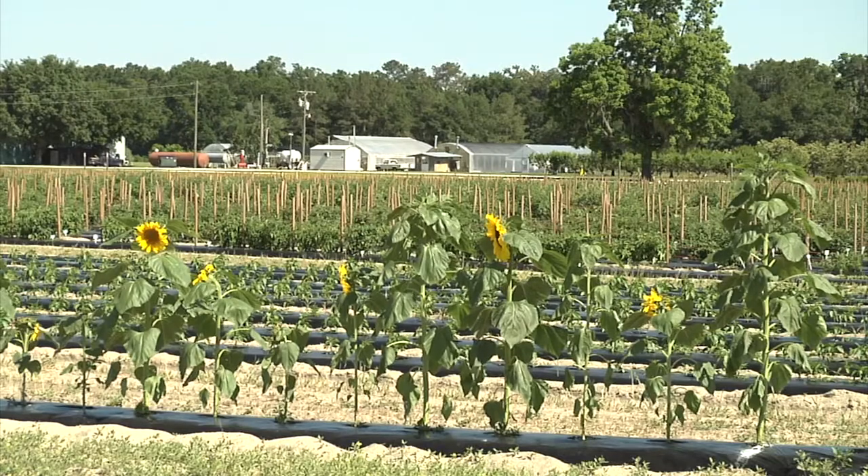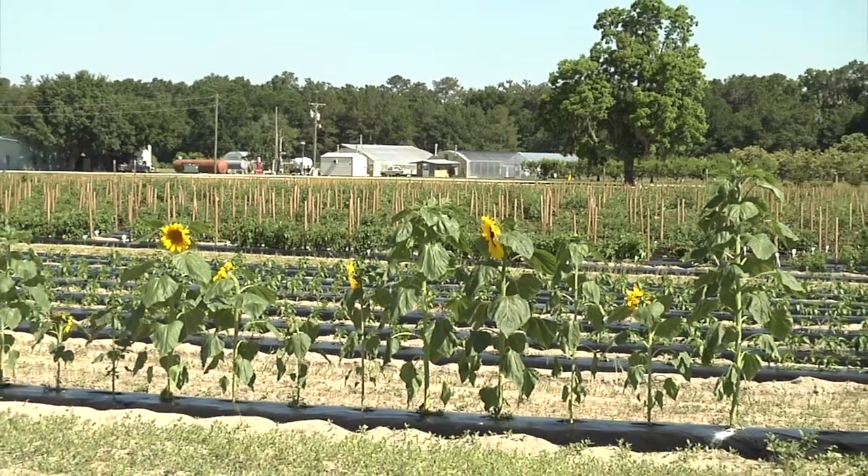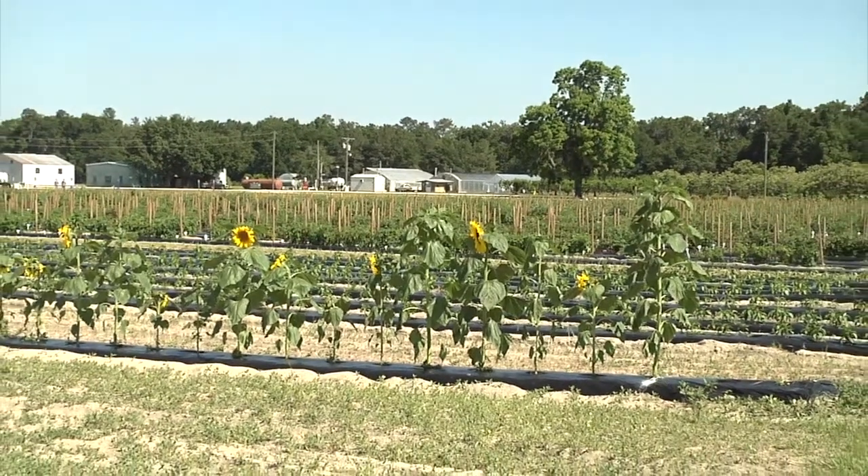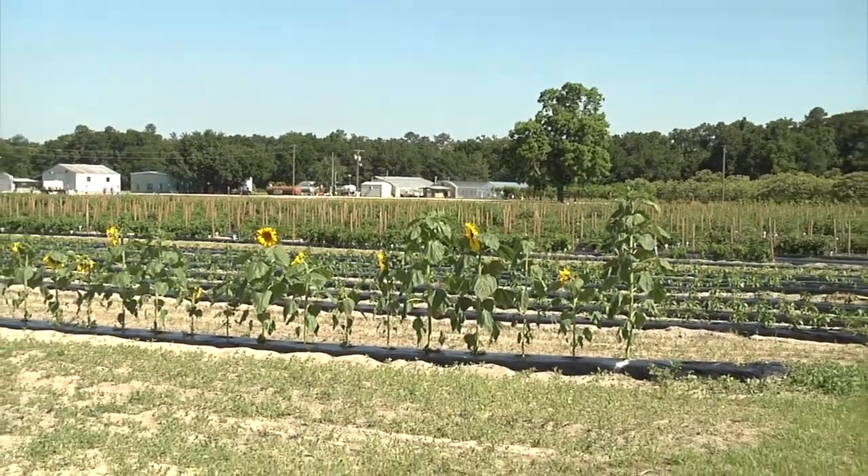Hi, I'm Bob Hockmuth, County Agent with the University of Florida IFAS Extension. With me today is Dr. Norm Lepla, our Integrated Pest Management Specialist at the University of Florida. We're here today to talk about Integrated Pest Management and a project here at the Center in Live Oak, where we are trying to implement a program and teach farmers how to adopt those practices on their own.